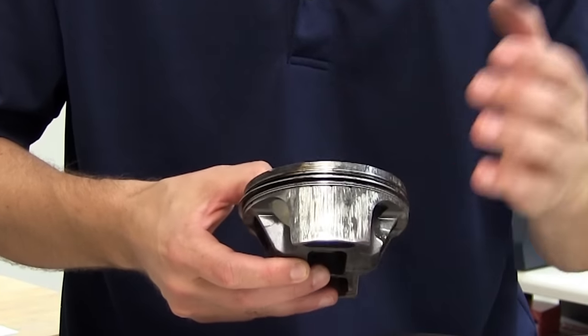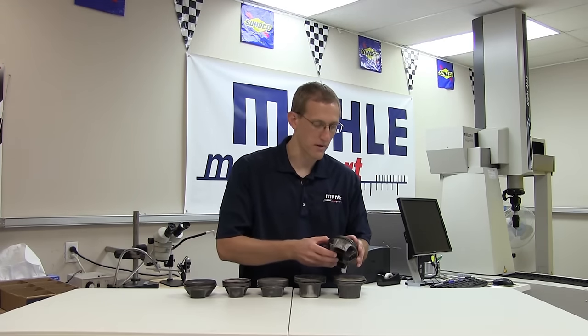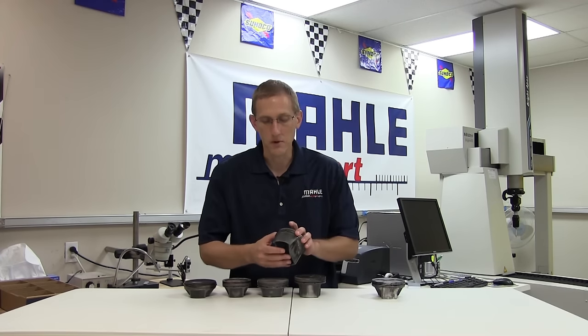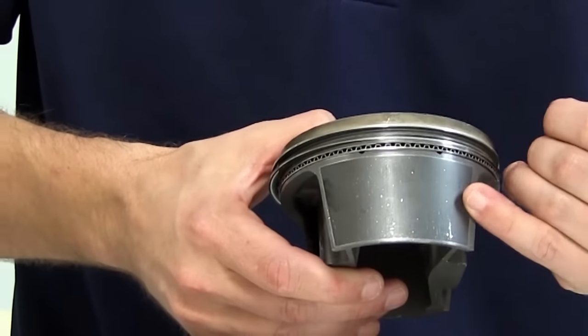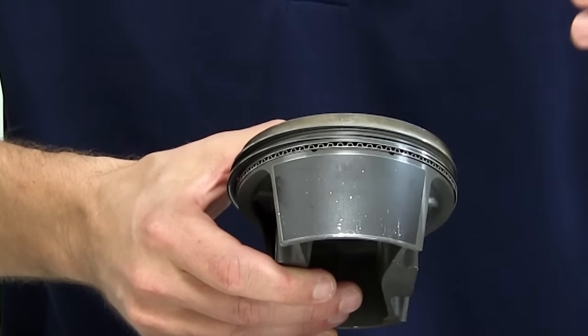We'll cover some more of these topics in depth in either other videos that we've done or will be doing in the very near future. But looking at some of the less severe and less well-known or documented issues, here we have what is very typical of debris in the engine, whether it was introduced during running or left there upon assembly.